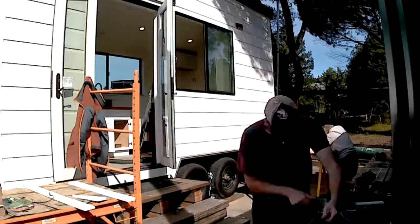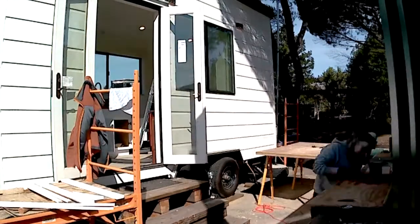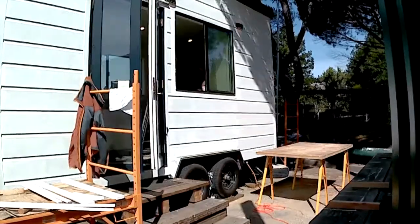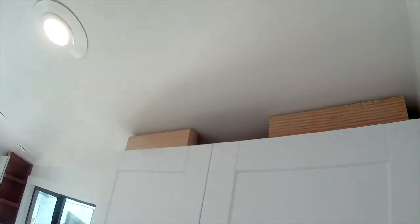Also working on getting the plumbing up and running as well as trim work around the tops of the cabinets. That's the piece of trim work right there, getting fitted in. It ends up looking really nice — we'll get to see that in a little bit.